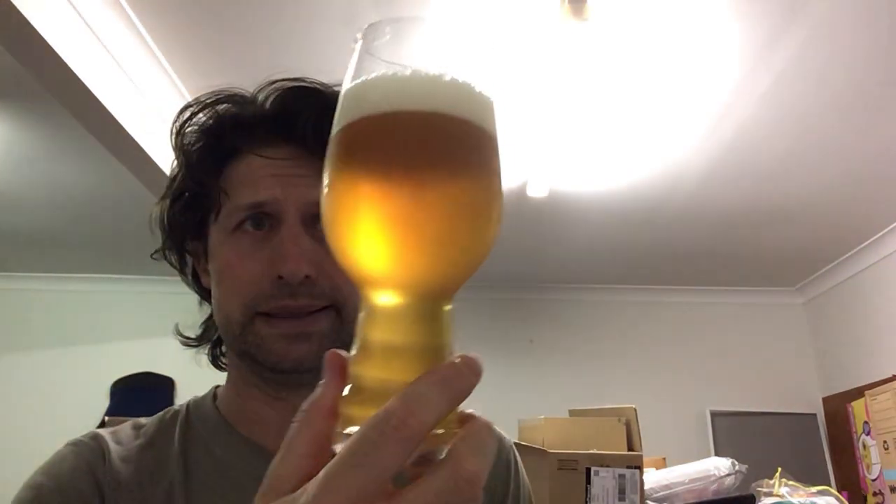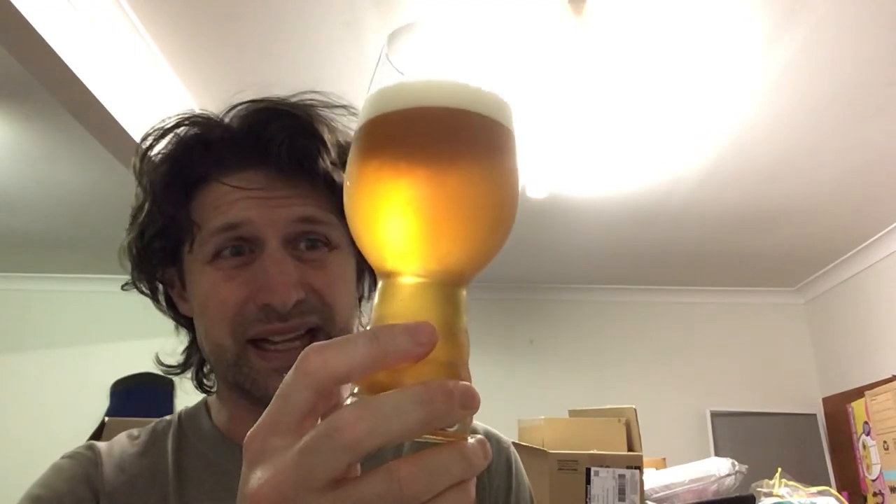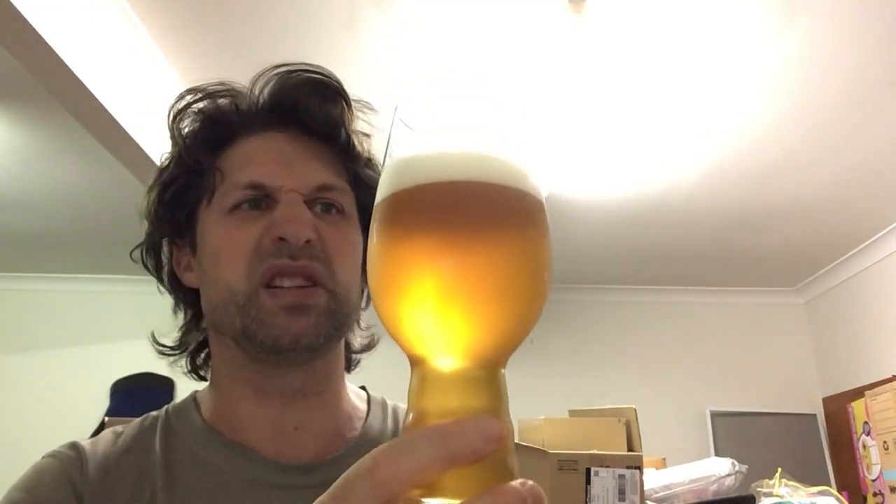It's been a while since I've had this one - I have had it before but it's probably been two years. Long time between drinks, as they say. Nice golden colour, there's a little bit of a haze to it, and a finger of off-white head. Now for the aroma.